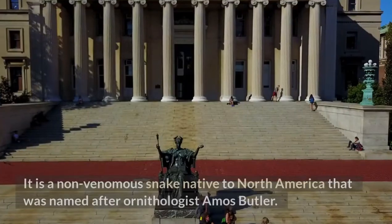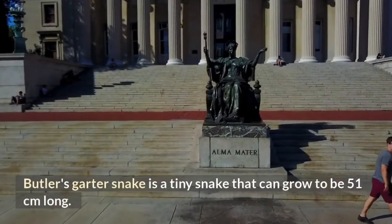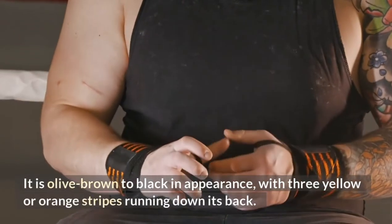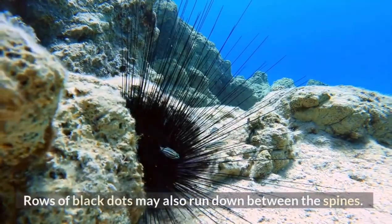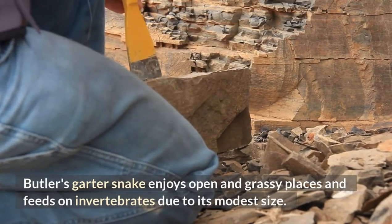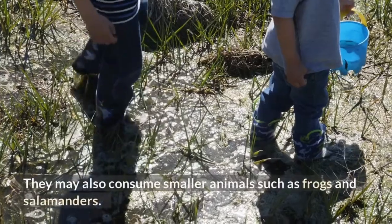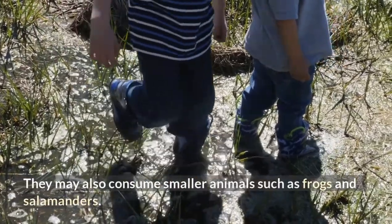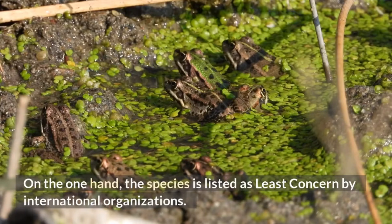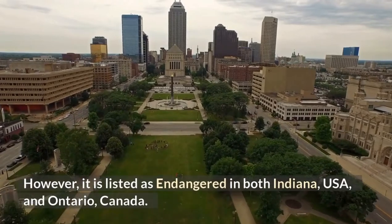Butler's Garter Snake. This non-venomous snake native to North America was named after ornithologist Amos Butler. Butler's garter snake is a tiny snake that can grow to be 51 centimeters long. It is olive brown to black in appearance, with three yellow or orange stripes running down its back, and rows of black dots may also run down between the stripes. Butler's garter snake enjoys open and grassy places and feeds on invertebrates due to its modest size, primarily earthworms and leeches. It may also consume smaller animals such as frogs and salamanders. Butler's garter snake conservation status is contested: it is listed as least concern by international organizations, but as endangered in both Indiana, USA, and Ontario, Canada.